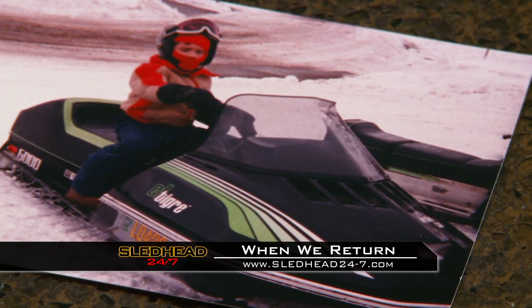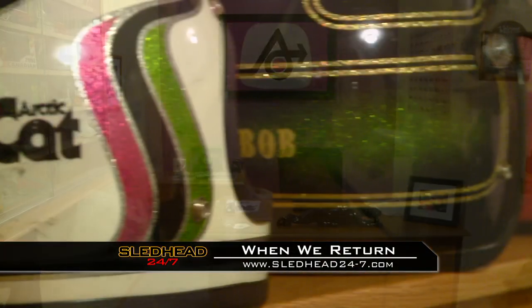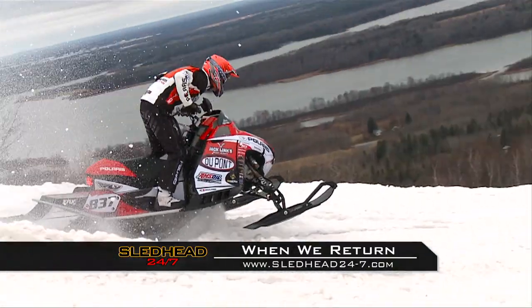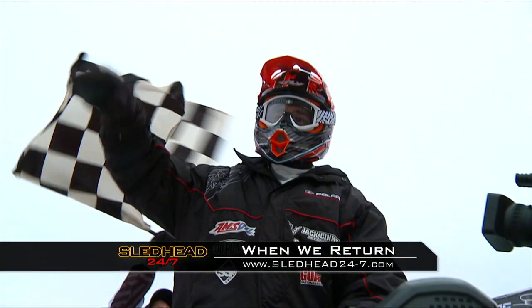When Sledhead 24-7 returns, we'll visit the home of a rider whose love of Articad goes way beyond a passion for the sport. And how is Ross Martin and his Polaris team planning to earn another big win on the Amsoil Championship Snowcross Series? We'll have the details.